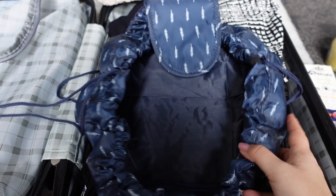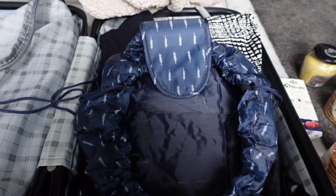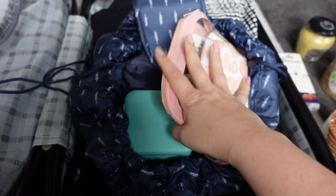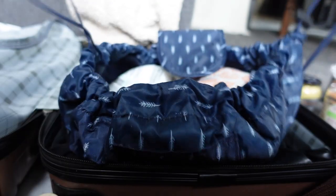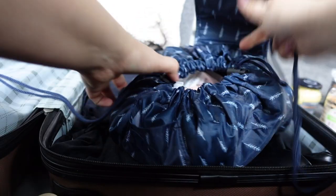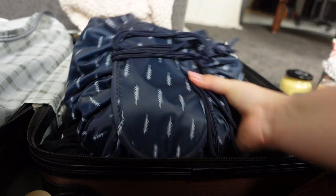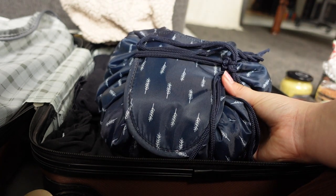I want to show you something really handy I received as a gift, meant for use when traveling. It's a pouch where you can easily store things — I'm putting in a jewelry box, a bag with all my makeup and sanitary products, skincare, and makeup wipes. Once you've got everything in your bag, you tighten the sides closed, and then there's a flap you fold and tie on top. Now I have basically all my beauty products, jewelry, and makeup in one neat, organized bag.